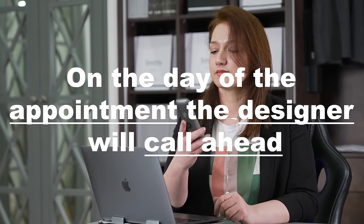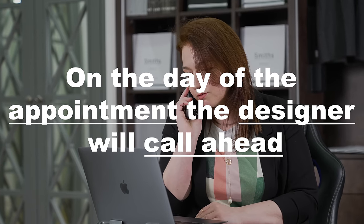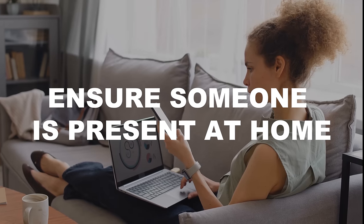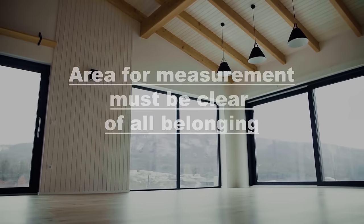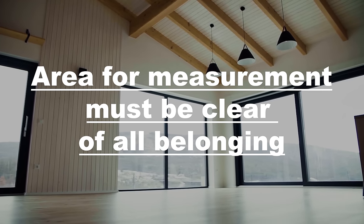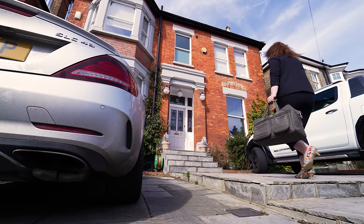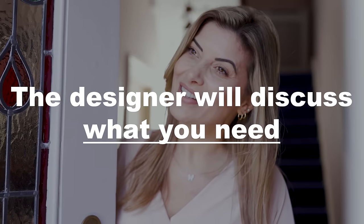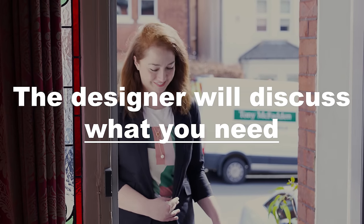On the day of the appointment, our designer will call ahead confirming when he or she will be arriving. You need to ensure that there is someone present at all times of the appointment to discuss the requirements and make the decisions. We also ask that the area for measurements is clear of belongings. On arrival, the designer will introduce themselves and discuss what you need while noting and measuring until you are happy with everything.